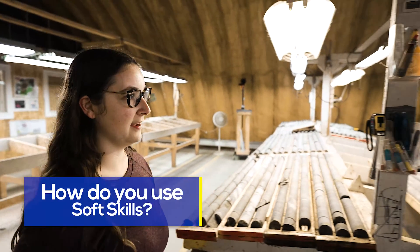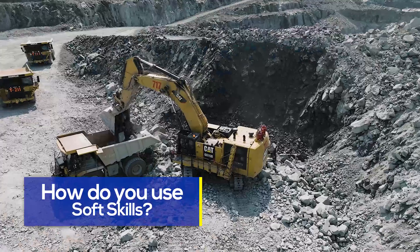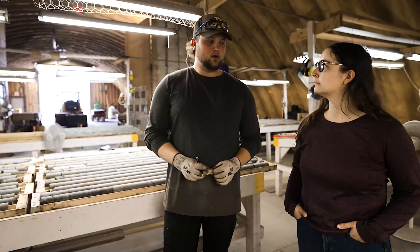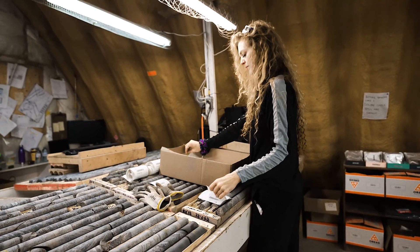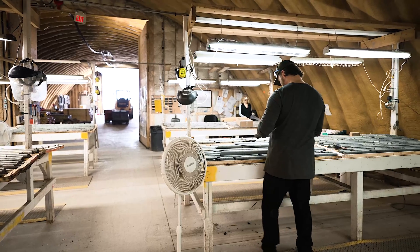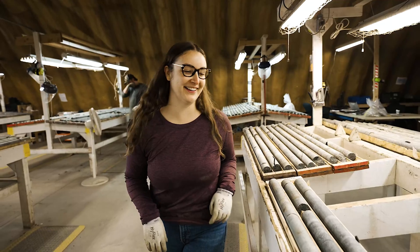Communication is very important in our department, especially just being on the mine site because it is such an active area. But also communication with your co-workers — our workspace is so dynamic, and there are often two geologists working at the same time along with geotechnicians. Everyone needs to know what everyone is doing, and we need to make sure we're doing it in a calm and patient way.